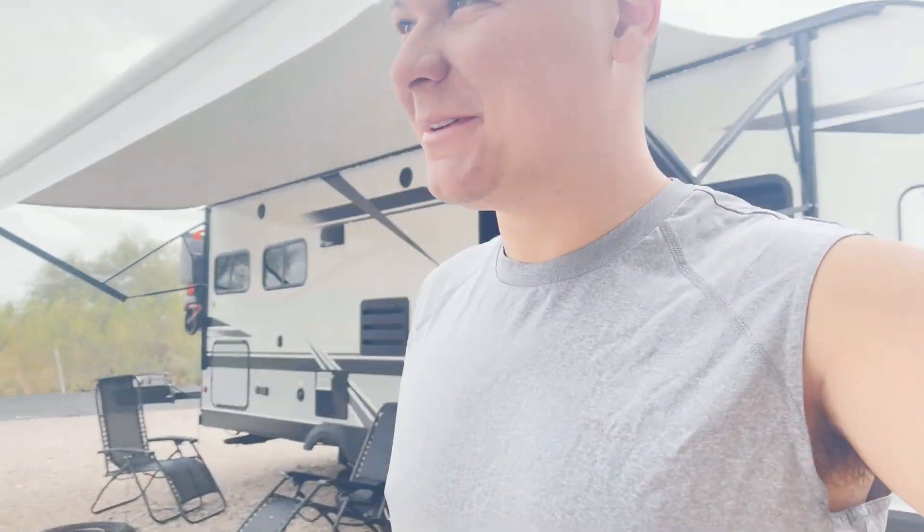Welcome back to the Tiny Camper Gang channel. On this episode we were going to Sedona, but we're not going to Sedona, and I'll tell you why — I didn't get any footage of it, but last night we had an emergency.